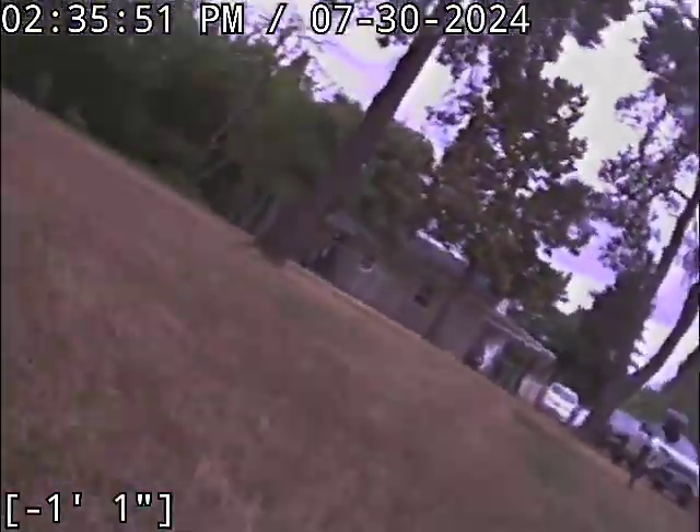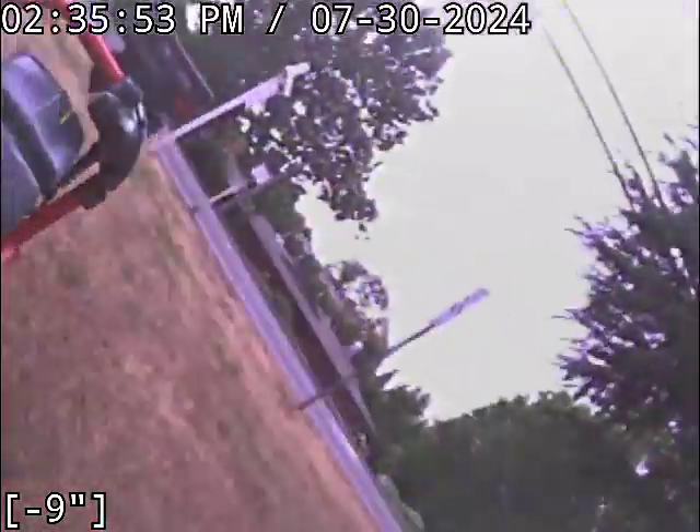We are now out here at the final cleanout. There's the main house right there, and there's the street.